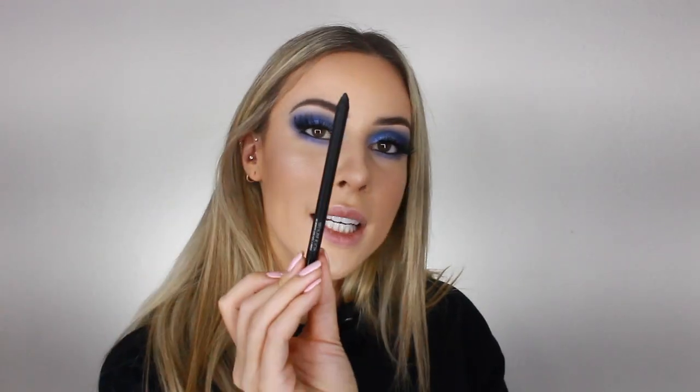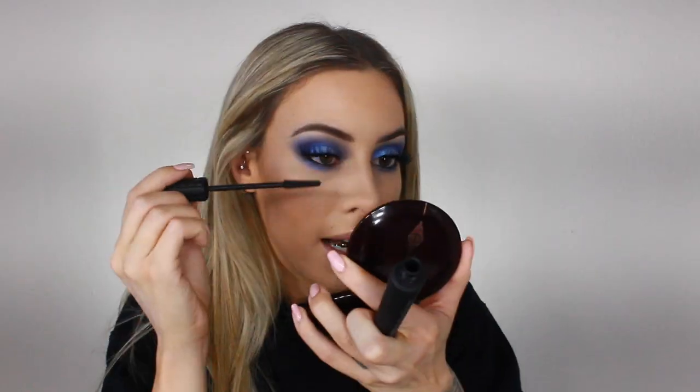I'm going to take the same blue shade I used on my lid and smoke out my lower lash line, connecting it to the eyeshadow at the top. I'm using my Sigma E25 blending brush to do this — just being careful because there's a lot of fallout. Then I'm going to take a black gel eyeliner from Smashbox and line my waterline. I really don't like these lashes for this look. I'm going to take my Bad Gal Bang Mascara and give my lower lash line a quick coat and blend the lashes at the base.